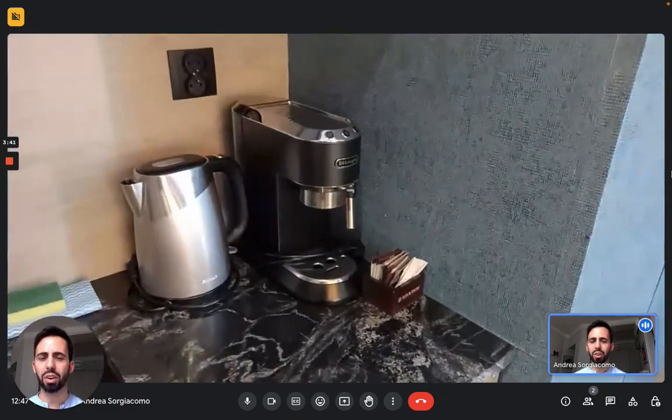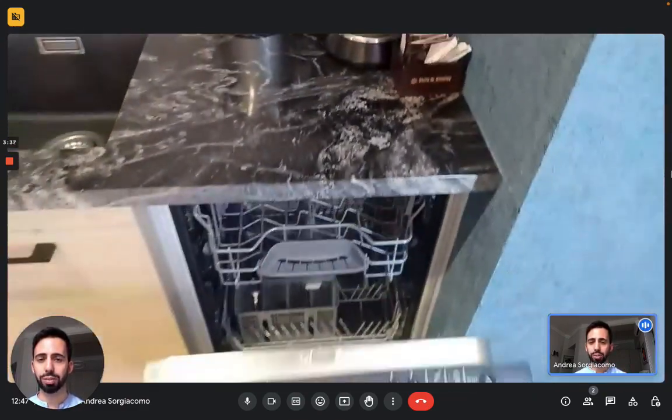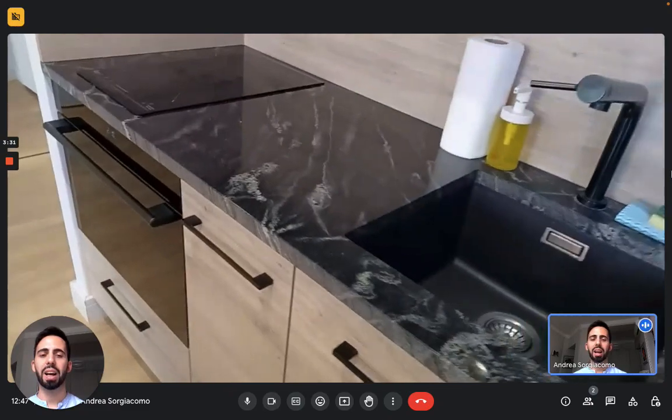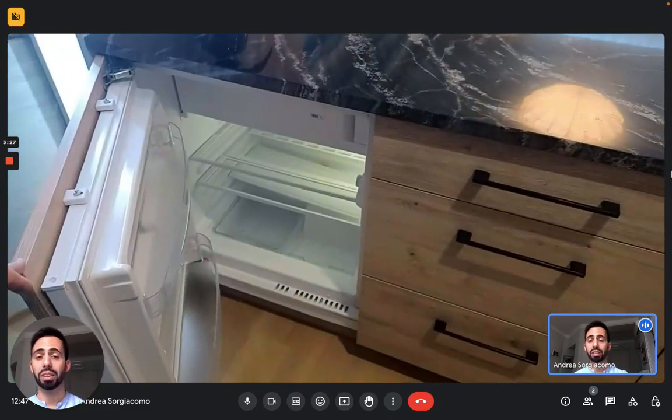There's a coffee machine, a kettle, but more importantly you have a dishwasher. Right here you can see it. We can see the sink, we have the oven, we have the stove, and we also have the fridge.